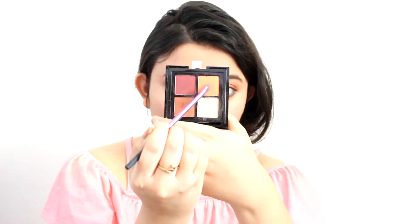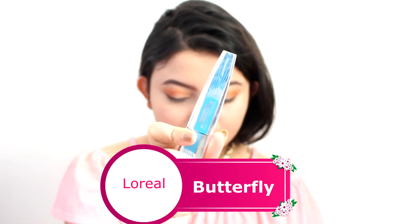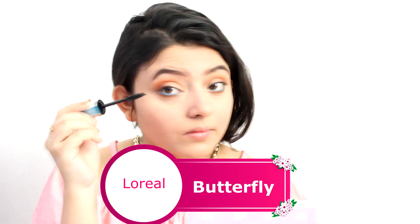Coming back to the video, I am taking this orange color and smoking out my lower lash line. Time for mascara — I am using this butterfly waterproof mascara by L'Oréal, one of my favorites and one which gives really fluttery eyelashes.